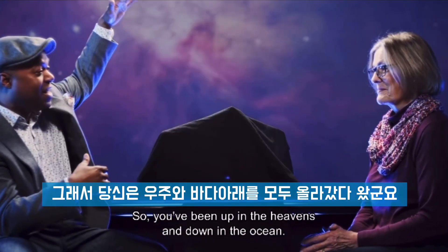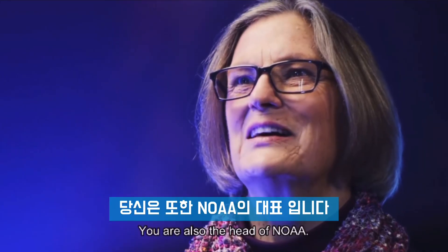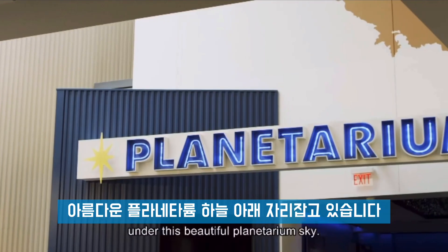So you've been up in the heavens and down in the ocean — world's most vertical person. You were also the head of NOAA, and you're also the president and CEO of this great institution, COSI, the Center of Science and Industry, where we're filming this under this beautiful planetarium sky.